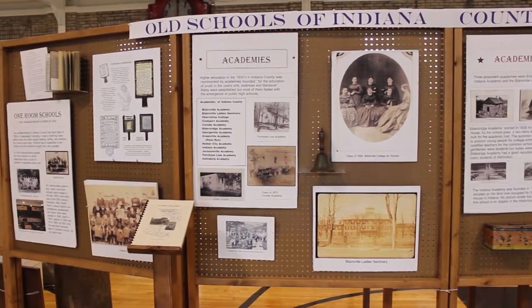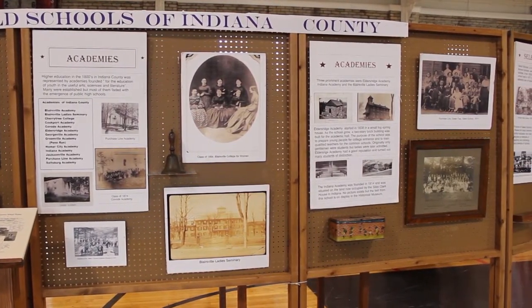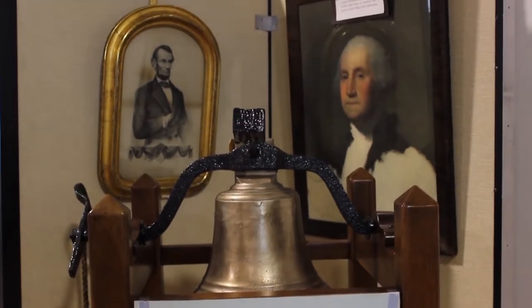I think our Historical Society, like a lot of local ones, plays a very important role in that we're able to capture a lot of the sort of day-to-day life that the community has. Unlike some bigger museums where you have fancy displays and very detailed things, they sometimes overlook the day-to-day aspects of days gone by. And I think we do a good job of capturing that. Both permanent and temporary displays showcase the history of life in Indiana County — from one-room schoolhouses to antique medical equipment to current work by local artists.